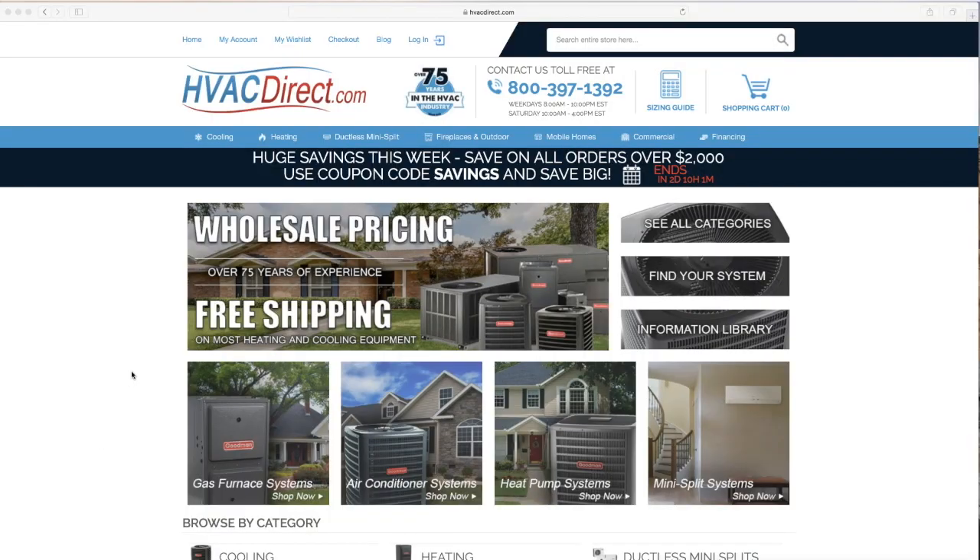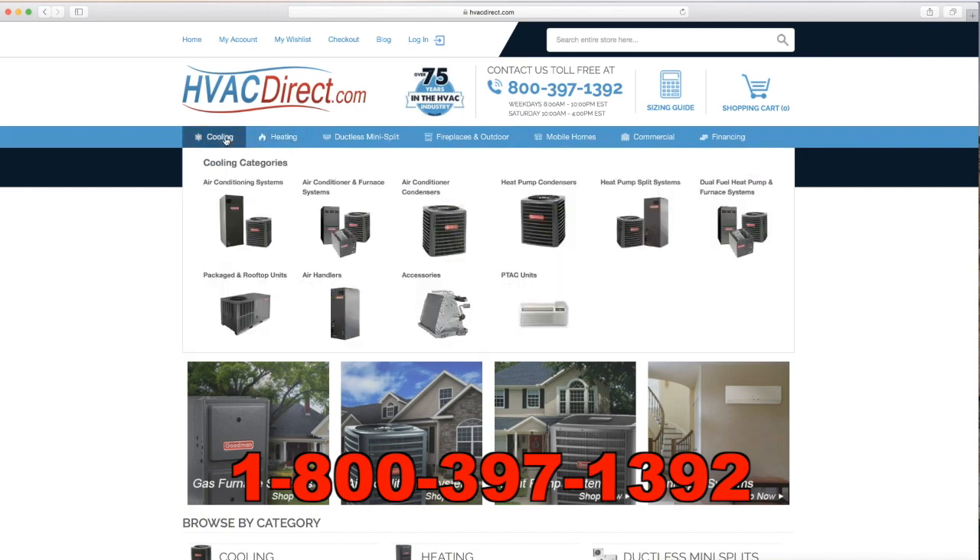For more information, visit the resources at HVACdirect.com or give us a call with any questions.